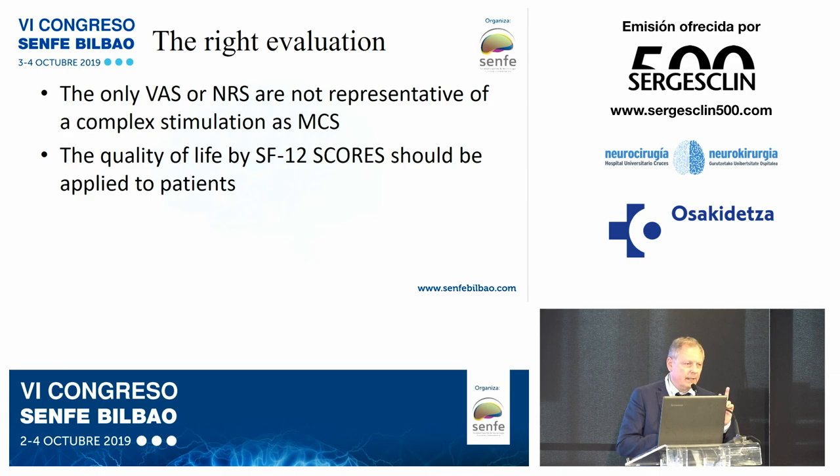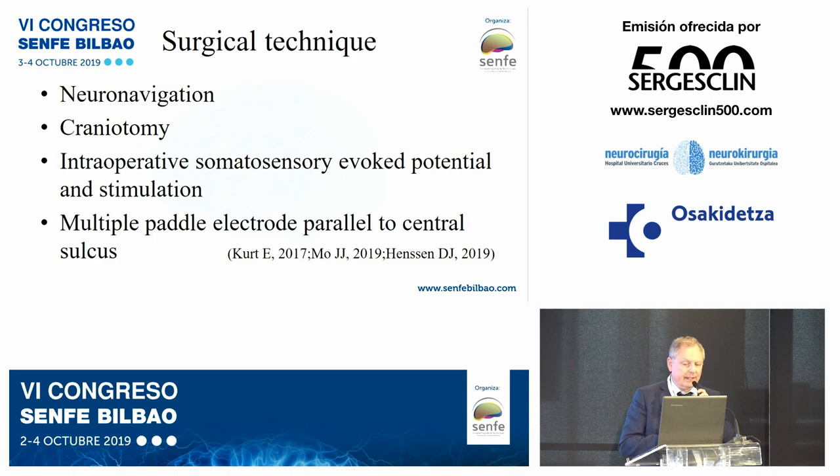Regarding the surgical technique, a few key points: use neuronavigation, perform a craniotomy, intraoperative somatosensory evoked potentials are mandatory, and intraoperative stimulation as well. A multiple-pad electrode placed parallel to the central sulcus is a new recommendation in this field, and we will see why shortly.